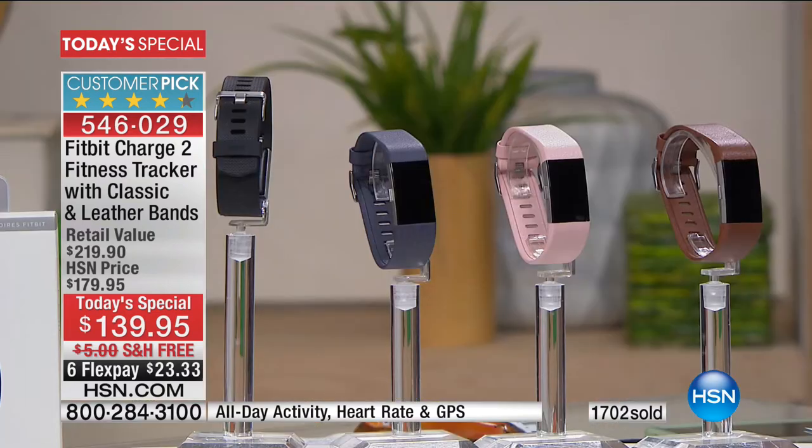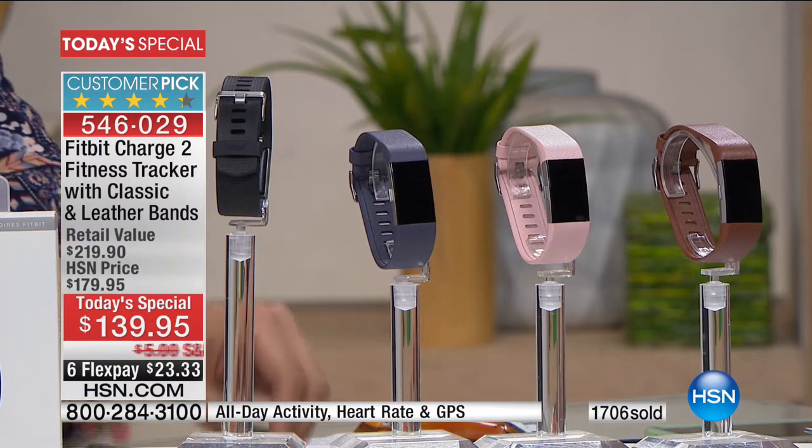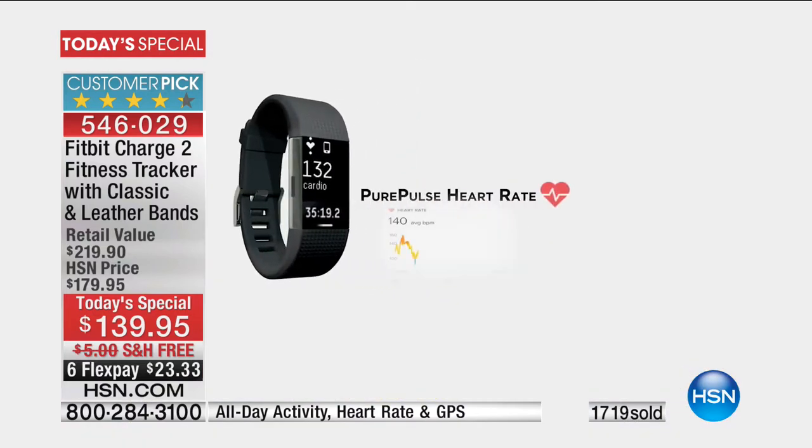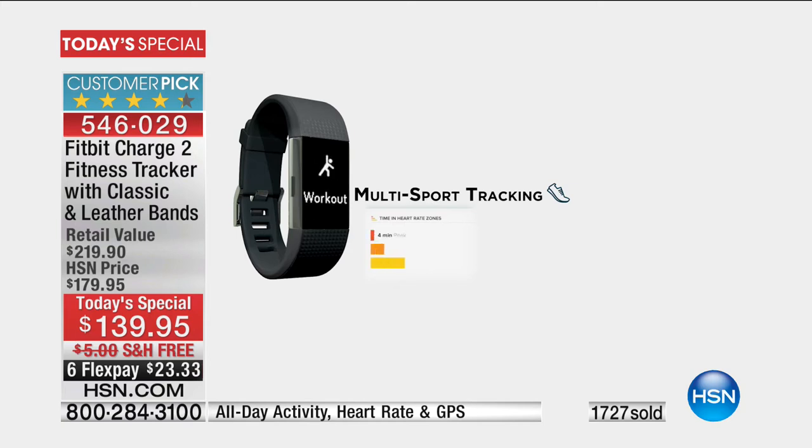It's splash proof, sweat proof, and rain proof. I love the rubberized band because I play a ton of tennis. It's very hot down here in Florida, and because of the rubberized band I sweat so much I was able to just wipe it clean. It's a great thing to have if you are active, if you go out and maybe you're working in the garden or you're walking the dog. It is clearly the most intuitive one we've ever offered.